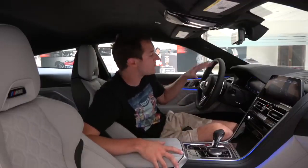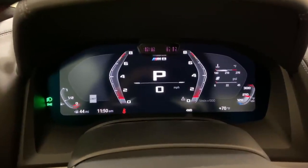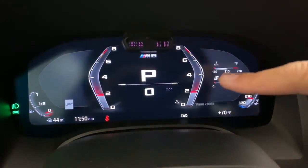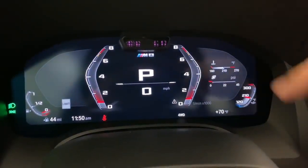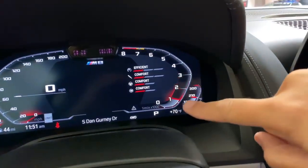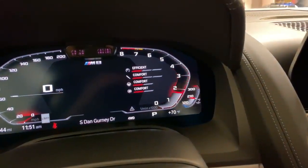Another cool thing that happens when you put this car in sport mode is that the gauge cluster changes — this doesn't happen on a lot of newer BMW models, but it does happen here. You can see it switches from a normal gauge cluster to a sportier one, which looks cool. The sporty one has the tachometer on both sides, which looks really cool when you're revving it. I also like the look of the tachometer in the regular gauge cluster, where it revs in a 3D trapezoid shape. Both are cool, but I like the fact that it adjusts when you go into sport mode.